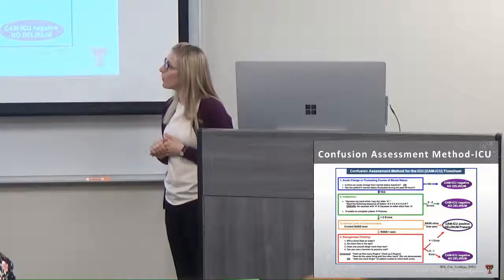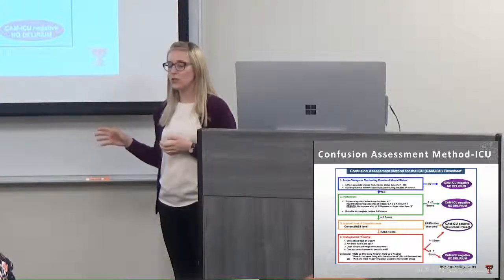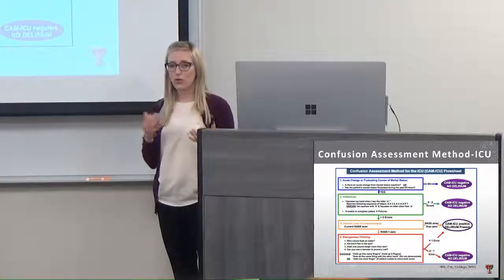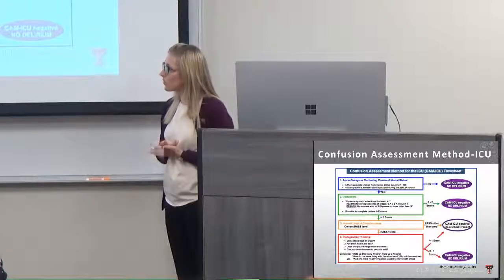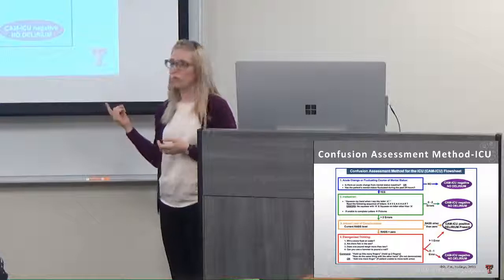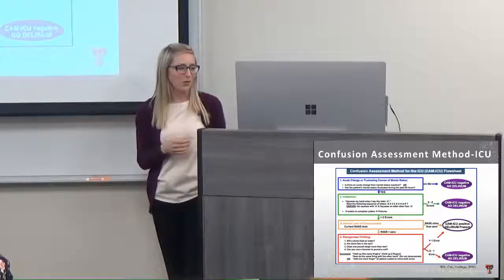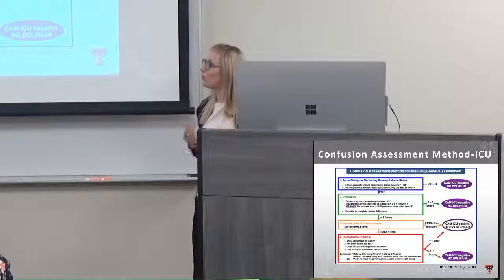Part three is the RASS — the Richmond Agitation Sedation Scale — which must be completed on every patient, not just those receiving chemical sedation, because it assesses whether changes are chemically or mentally induced. Part four is disorganized thinking, where patients are asked four simple yes-or-no questions — for example, 'Will a stone float on water?' Three out of four must be answered correctly. Once the tool is positive, we begin looking at what underlying conditions we could modify in treatment.